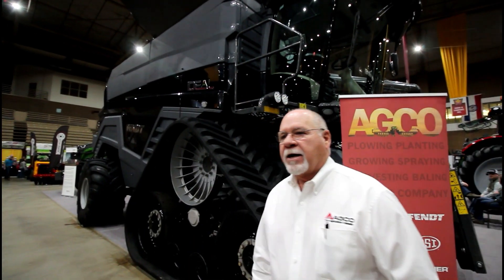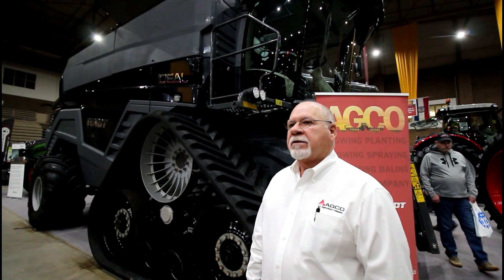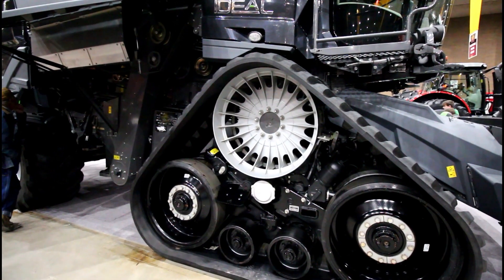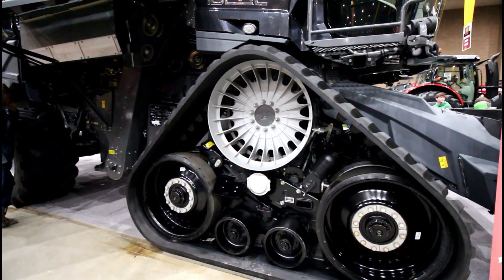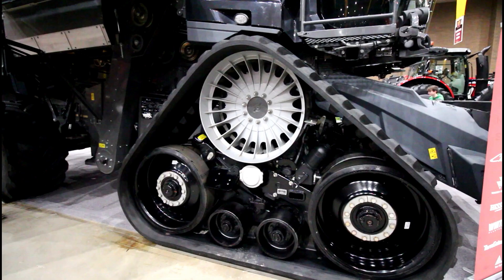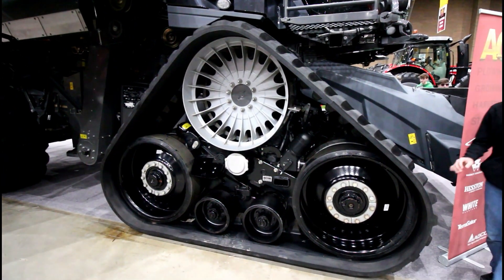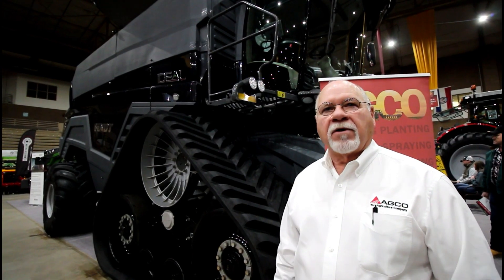This is a class 8 machine. It is built in Italy, but it has engineering from all over the world. The track system is made for this combine — it's made in our plant in Jackson, Minnesota, which is where we build our track tractors. So they know track systems; they've been building them for a long time.